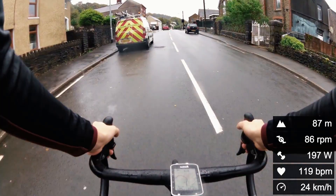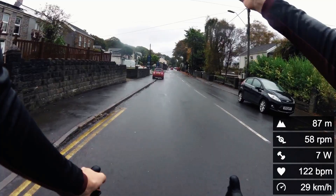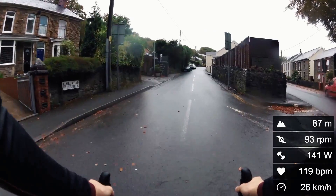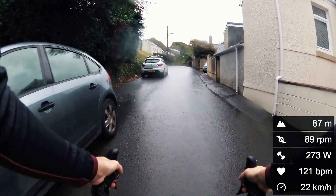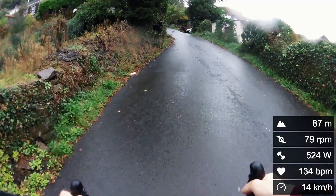Here we are approaching the climb. That was one last wipe of the camera because it was pretty wet today - really greasy on the roads. It wasn't raining but it was very damp from the night before, so probably not the best conditions for this climb. Here we are now with all the data on the right-hand side - ignore the elevation because it went berserk with the rain; Garmin tends to do that. This is where the climb starts, and you can already see the power going up.